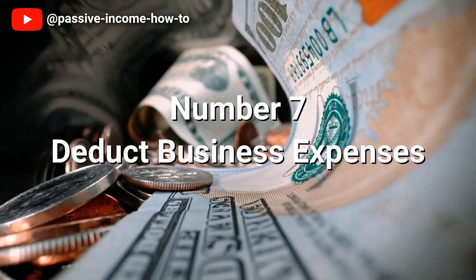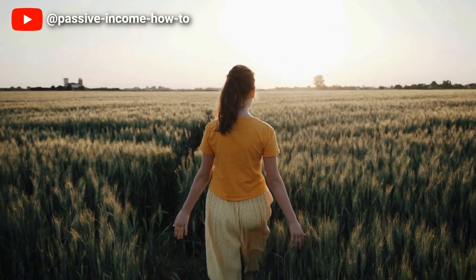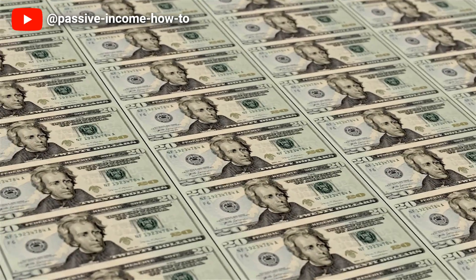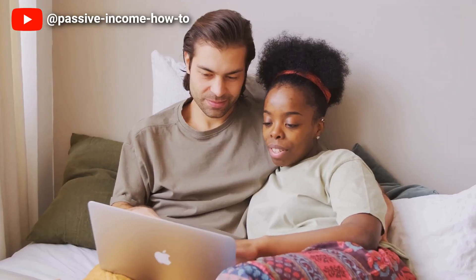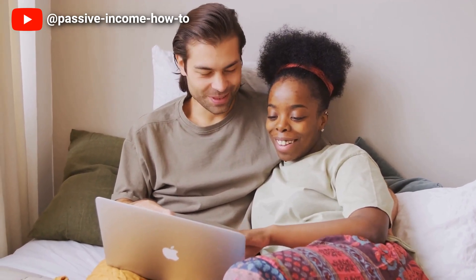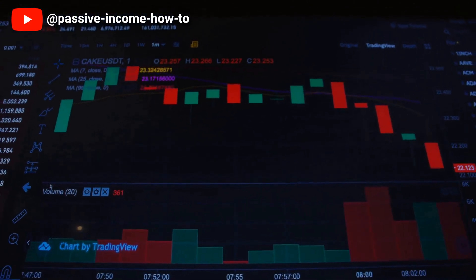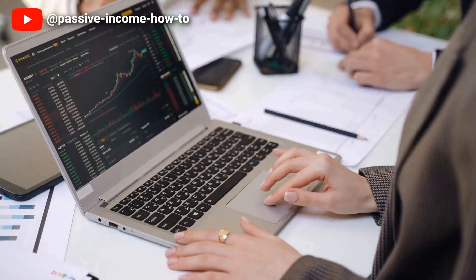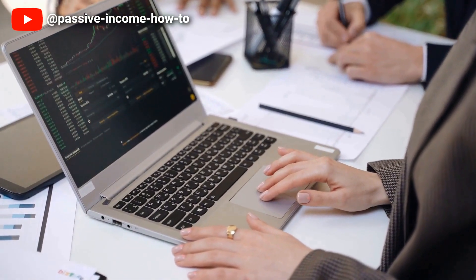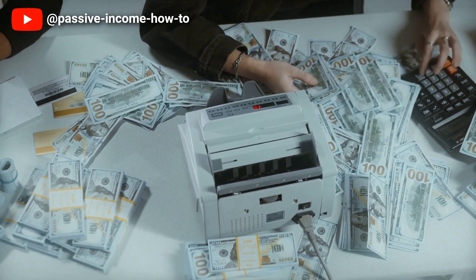Number 7: Deduct Business Expenses. As a business owner, deducting eligible expenses is crucial in reducing your taxable income and maximizing your tax savings. With careful planning, you can turn debt into a tax strategy that benefits your business's bottom line. Deductible expenses include items such as office supplies, travel costs, rent and employee salaries. These expenses can be used to offset your business's taxable income, resulting in lower taxes. However, it's important to keep accurate records and save receipts to support your deductions in case of an audit.